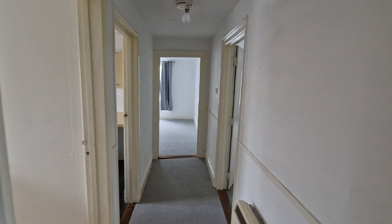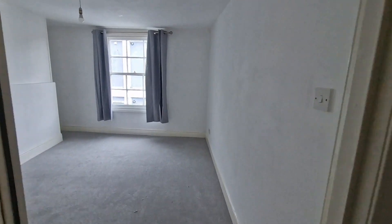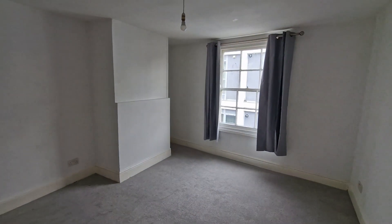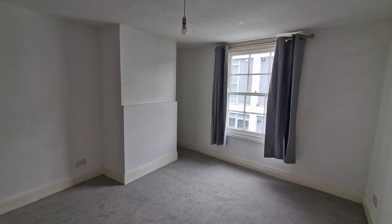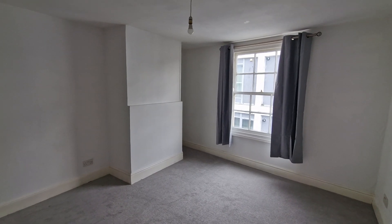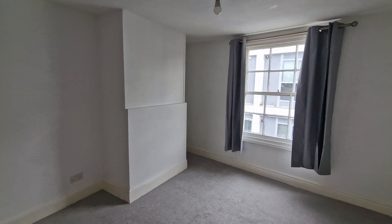There are two bedrooms. This is the first, at the end of the property, which looks out over Newbridge Street itself. It's a good sized double room with a traditional sash window at the front, and the property has got night storage heating.